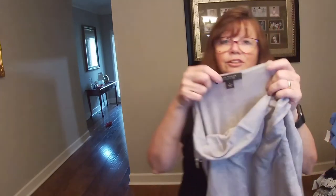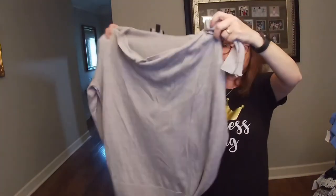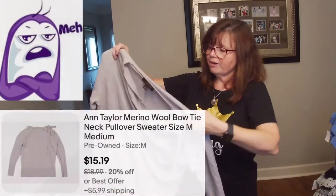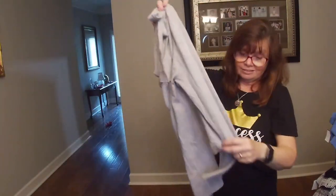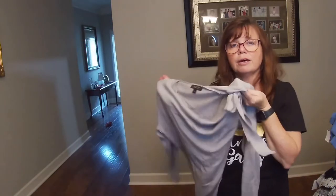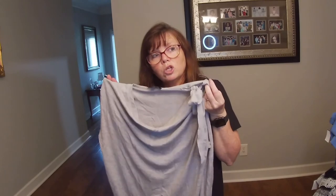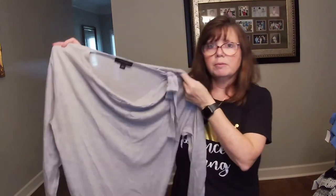I grabbed this Ann Taylor, and I thought it was cashmere — but nope, it's merino wool, 100% merino wool. I loved everything about it: the color, the little detail around the neck, the fact that it's merino wool. Now, some things I pick up that are 100% merino wool sell really, really high. I don't think Ann Taylor's going to be one of them.